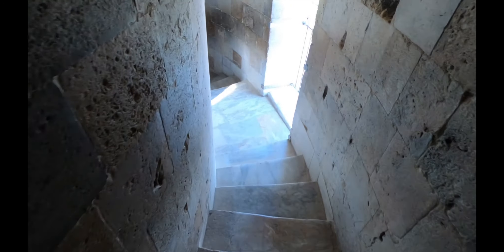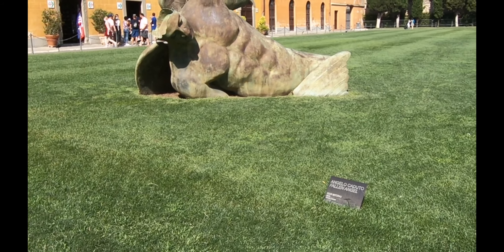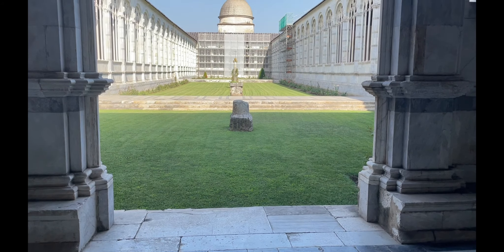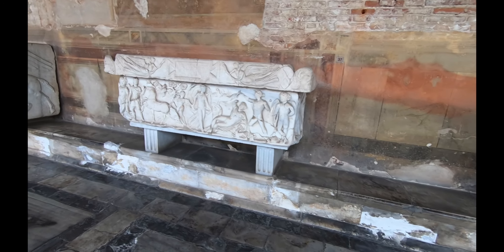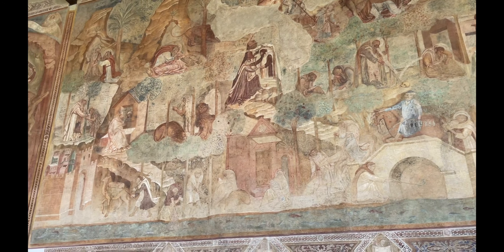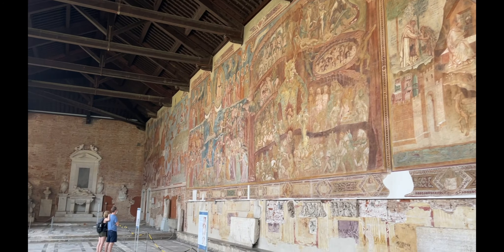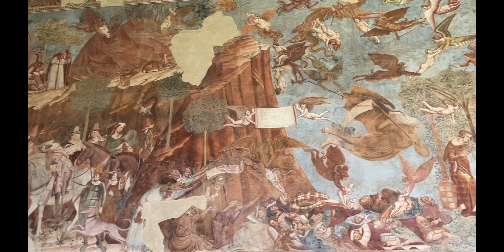The Camposanto, which translates to cemetery, is situated along the northern side of the piazza. It was built as a final resting place for religious leaders and powerful people in the region like the Medici, and was later opened as one of Europe's first public museums. The walls are covered with well-preserved frescoes from the 14th century featuring the artists' perception of life and death.